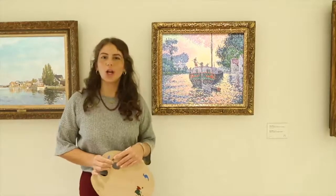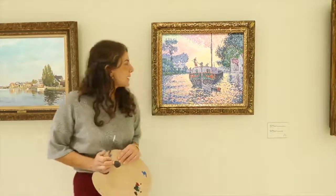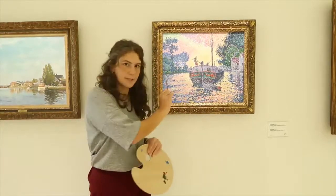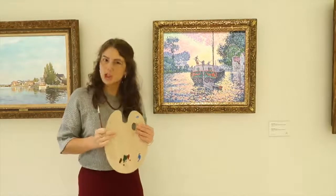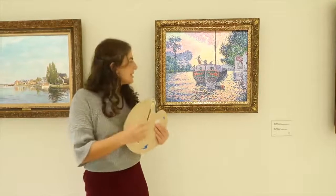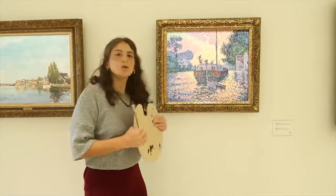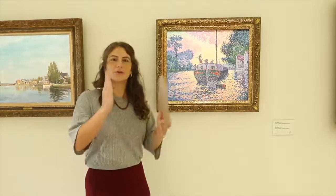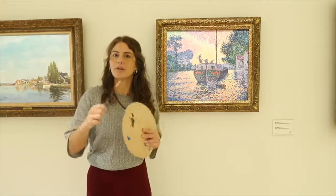So, did you look closely at the painting? I'm sure that if you did, you would notice that this painting is made up of lots and lots of tiny little dots or points. If you remember, I mentioned the name of the technique, which is also the name of the movement — it's called pointillism. It's pretty self-explanatory: the first part of the word means points, and that's something we find at the end of a lot of art movement names.